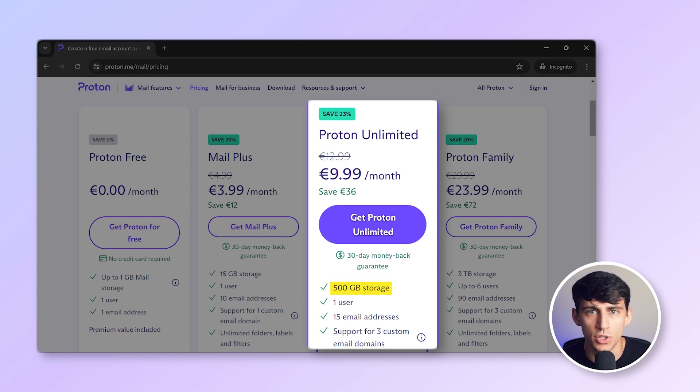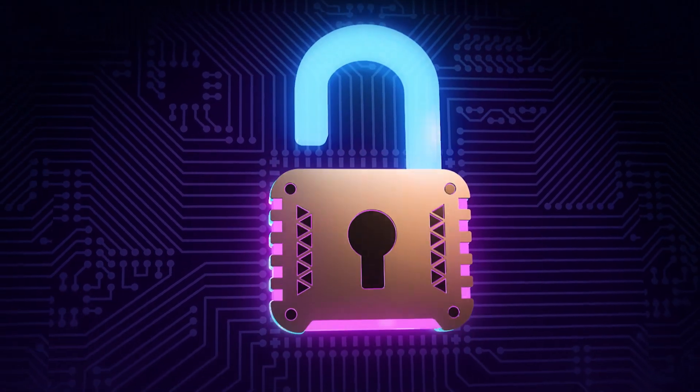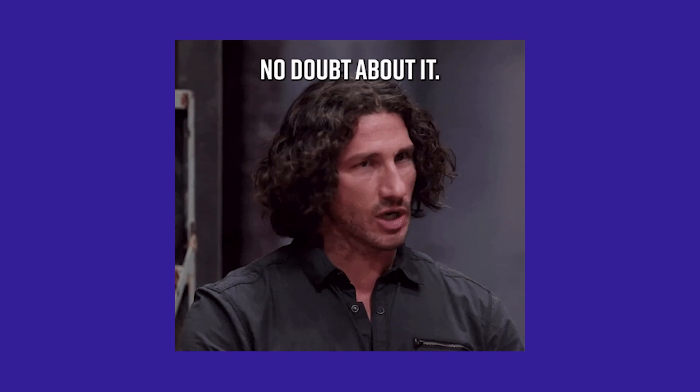This upgrade increases storage to 500 gigabytes and lets you create up to 15 email addresses using your own custom domain. ProtonMail claims to be the most secure email provider, and we absolutely don't doubt it.